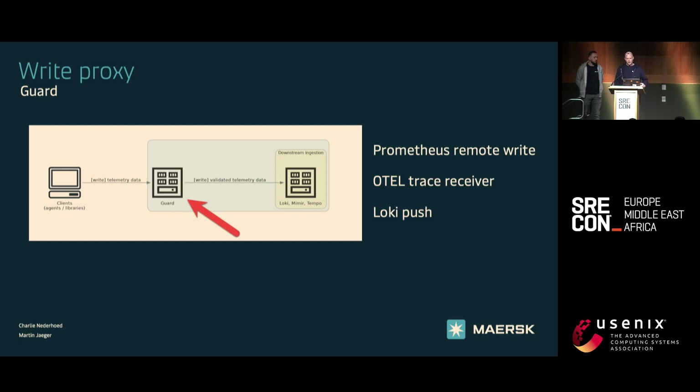What Guard allows us to do is create rules that span all data streams. For example, we have rules that say you need an ENV — environment — label, and you need that on all data streams. But we can also be more specific on a particular data stream, which we are for logs, because our logging backend is also opinionated in which labels you should use.